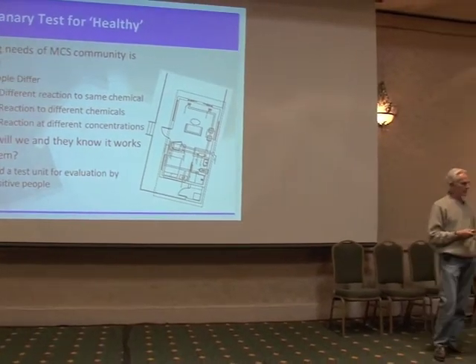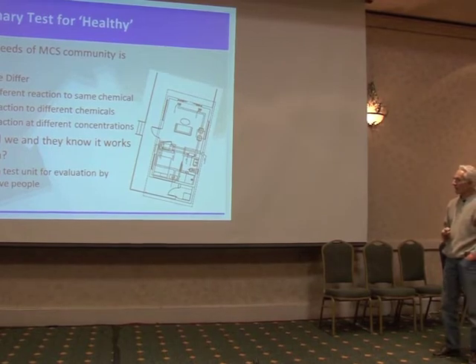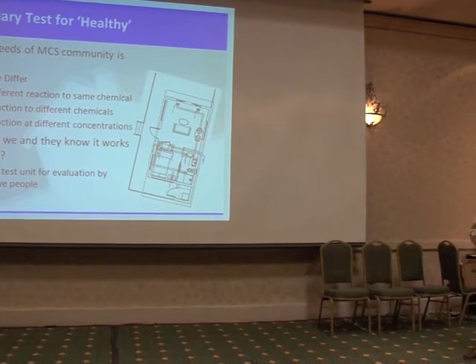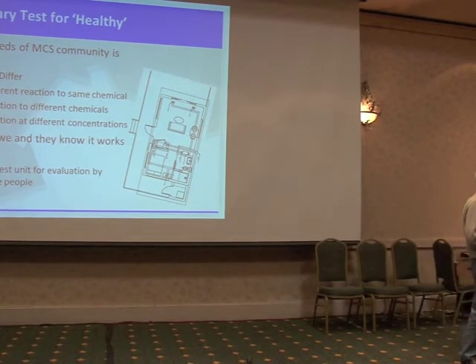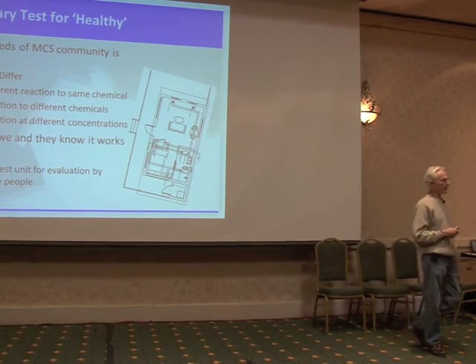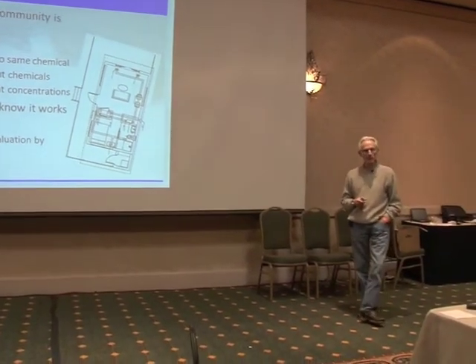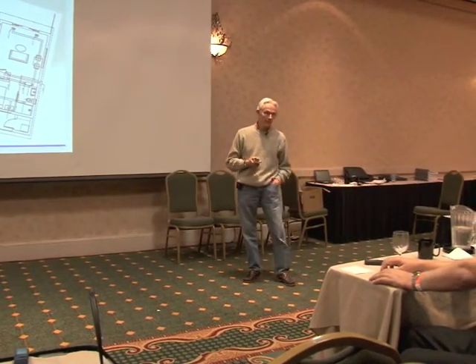Meeting the needs of this community is pretty hard, which is why you probably can't meet the needs of everybody, because we have different reactions to the same chemicals. Even if we gave them a list of the materials we were putting into the house, they would have no idea really whether it was going to work for them or not. What they needed to do was come to the house and live in it for a while. So we decided the way to go was to build a test unit — put this on a piece of land and book people in.